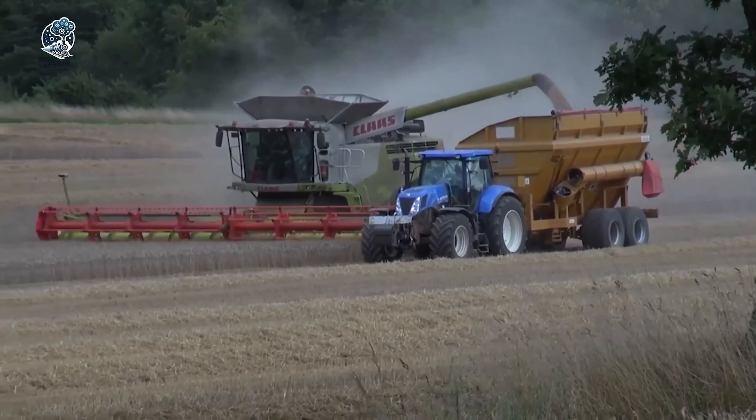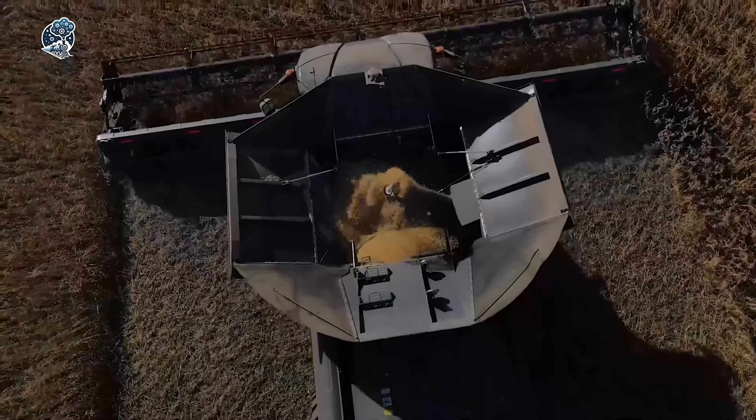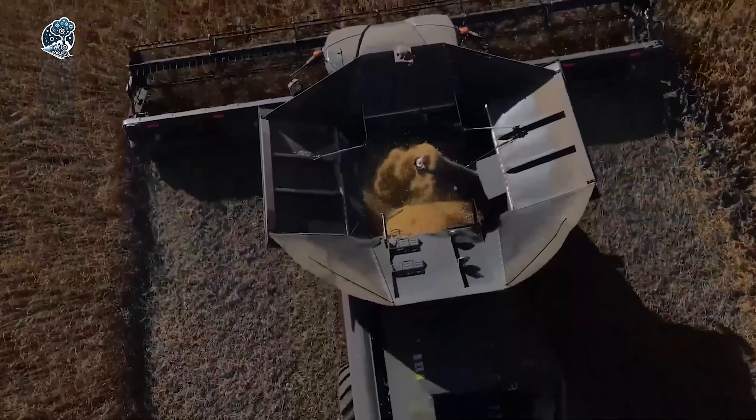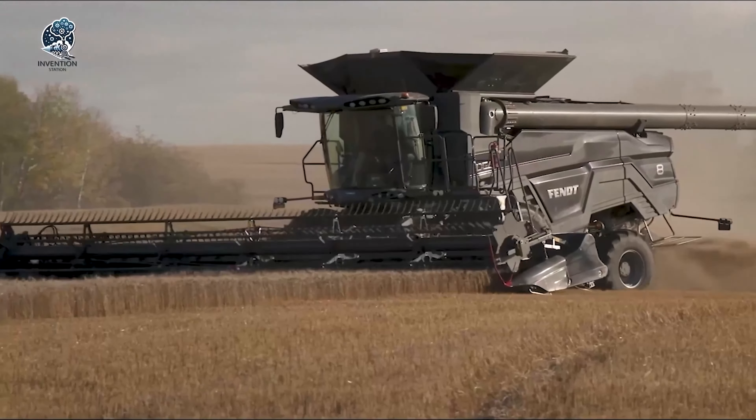The Fendt Ideal 9T stands out as a triumph in the realm of combine harvesters, showcasing exceptional performance and practical details. It demonstrates its prowess particularly in straw quality and minimal losses during harvesting operations. Notably, it has impressive capacity, grain quality, serviceability and fuel efficiency. This combine harvester excels in various aspects of harvesting technology. The cab of the Ideal 9T is noteworthy for its spacious and comfortable design, coupled with slick controls for an enhanced operator experience. The Fendt Ideal 9T represents a cutting-edge solution for modern agriculture, combining efficiency, technology and user-centric design for optimal harvesting performance.